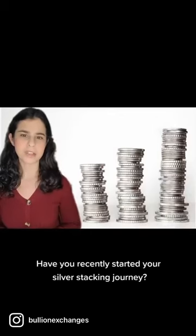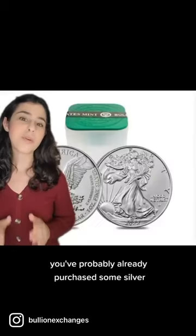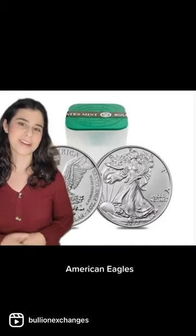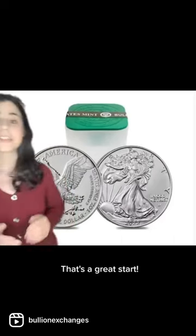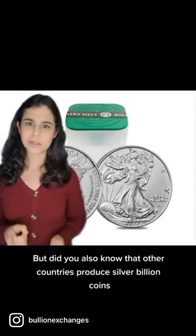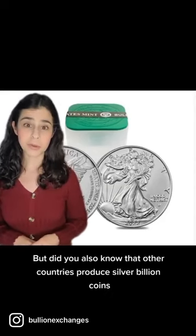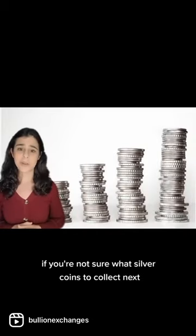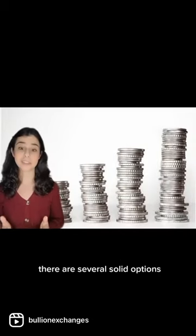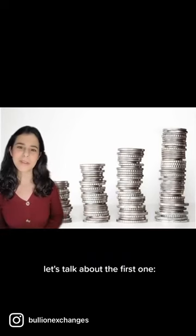Have you recently started your silver stacking journey? You've probably already purchased some silver American Eagles, the official bullion coin in the United States. That's a great start. But did you also know that other countries produce silver bullion coins every single year? If you're not sure what silver coins to collect next, there are several solid options. Let's talk about the first one.